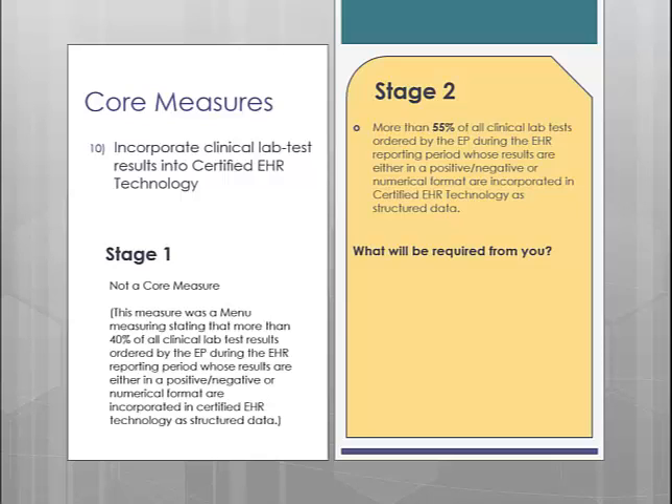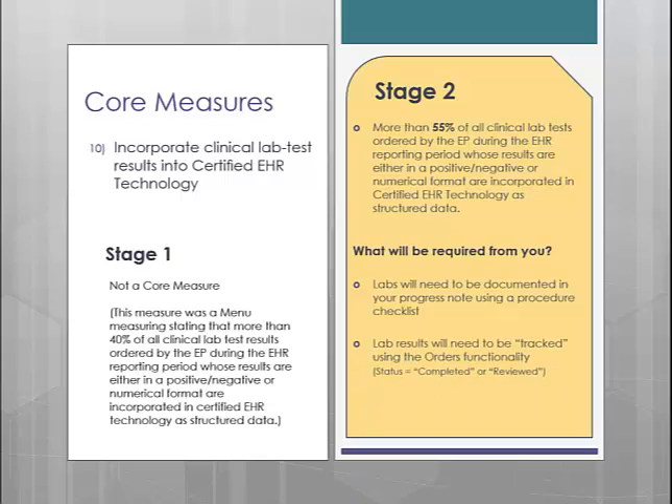In order for our software to calculate these statistics, you will need to do several things. First, you will need to document your lab orders through a procedure checklist, which will give us a count of how many labs were ordered. Clicking off the lab in this manner will add an entry to the denominator. Then, once the lab result comes back, you will need to change the order status to completed or reviewed. Changing the order status will add an entry into the numerator, getting you credit for that lab being ordered.